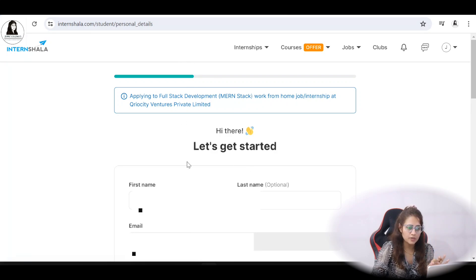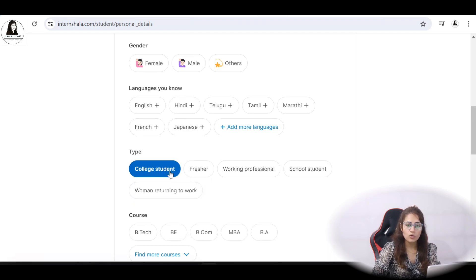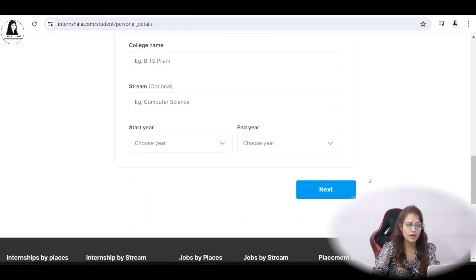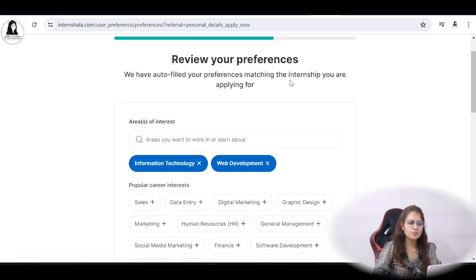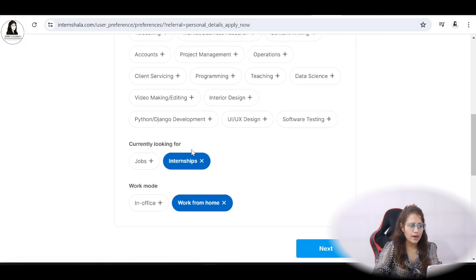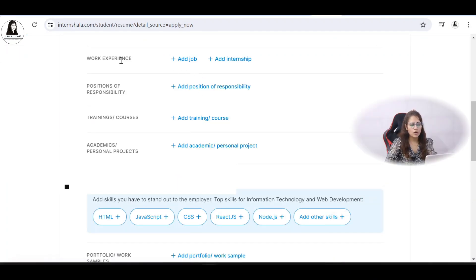After verification, you'll be redirected to a page where you fill out basic details — whether you are a college student, fresher, working professional, school student, or a woman returning to work. If you're a college student, select that option, then fill in your course, college name, and stream, and click next. They will auto-fill your preferences matching the internship you're applying for based on your degree and branch, and you can review those. Set work mode to work from home and click next.